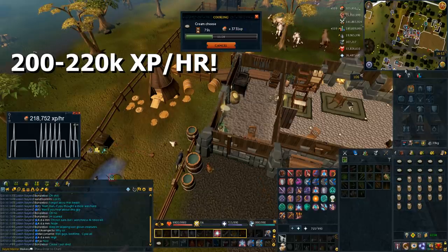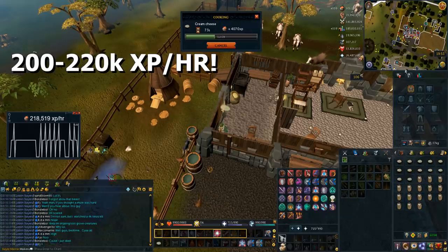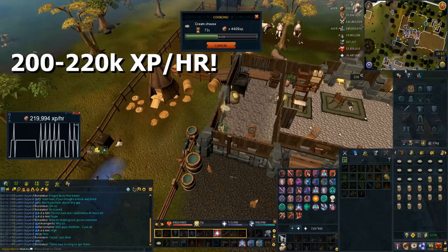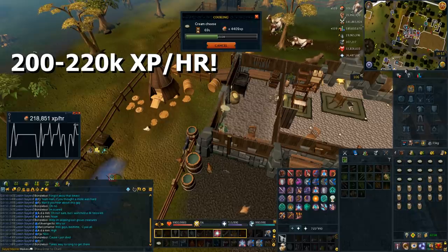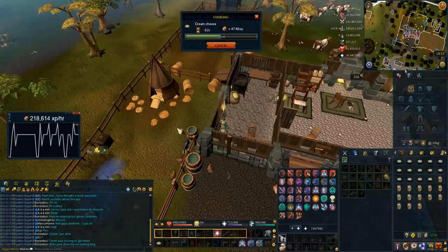Remember that you need nothing to do this. 12gp per milk is the only cost. No need to go fishing, no need to go get loads of supplies to cook. You can pick this up anytime and just do it — no need for any prep except for the player-owned farm prep. Definitely would advise this on an Iron Man if you're looking to train just cooking.